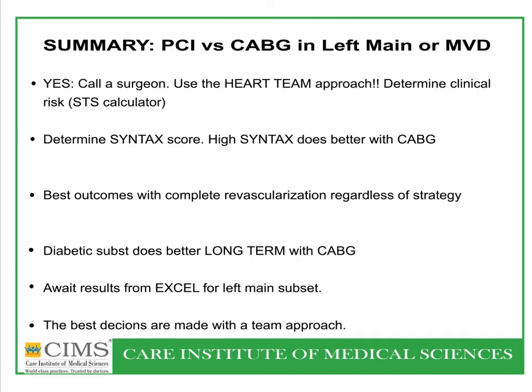To summarize: regarding PCI versus bypass surgery in left main or multi-vessel disease — yes, you can do it, but call a surgeon, use the heart team approach, determine clinical risk scores, and aim for complete revascularization. Importantly, diabetic patients still do better long-term with bypass surgery. Some trials comparing left main coronary artery stenting versus surgery have shown superiority of surgery. However, in emergency and rescue cases, intervention can be done.